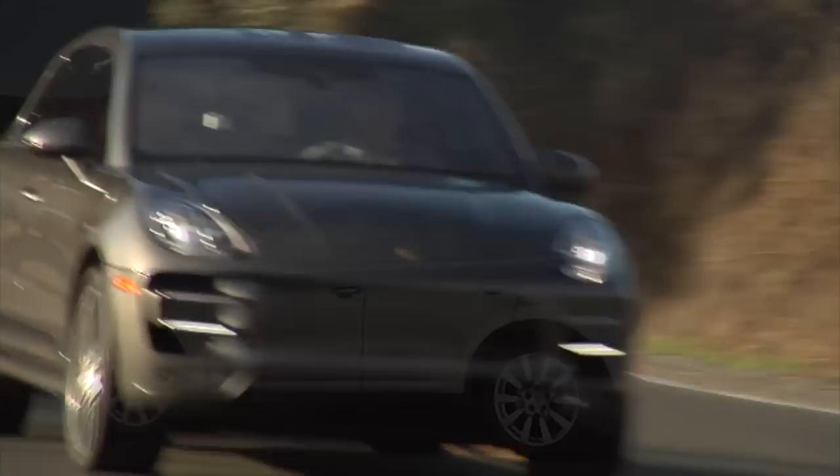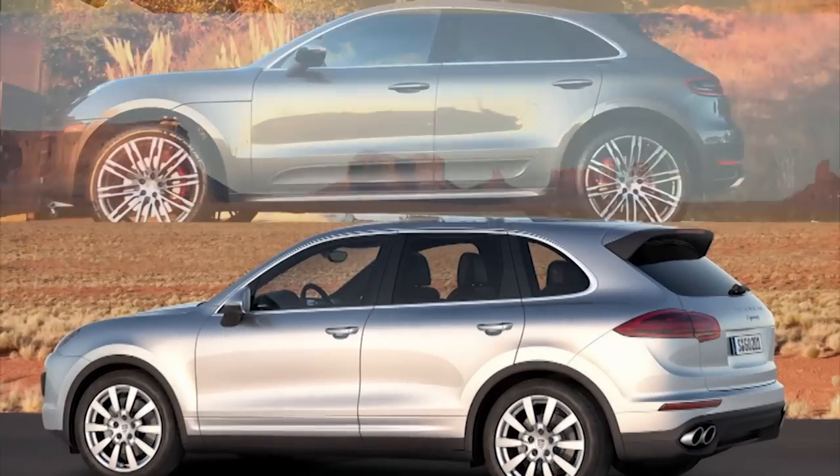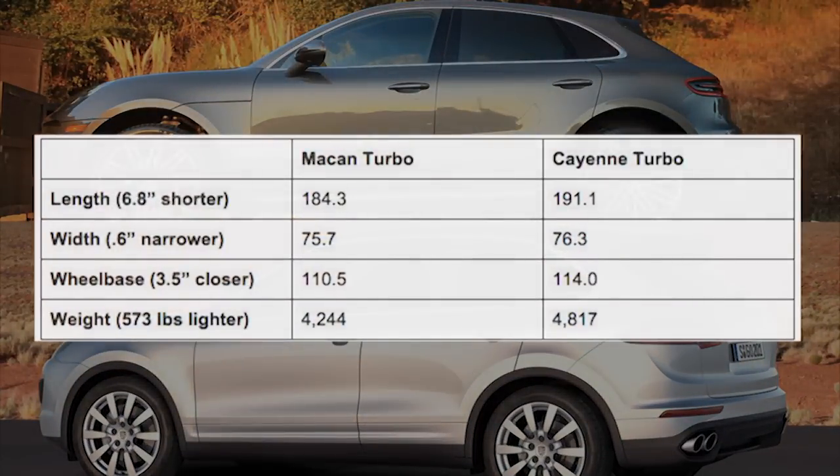But that's the engineering point of view. For the shopper, let's compare it to a Cayenne. The Macan is 6.8 inches shorter in overall length, a little bit narrower, has a three-and-a-half inch tighter wheelbase, and weighs nearly 600 pounds less.